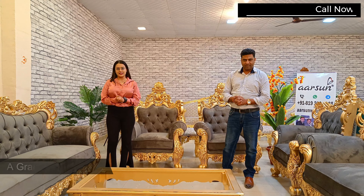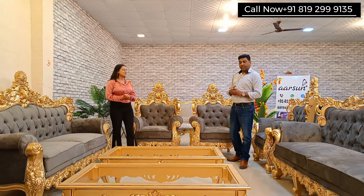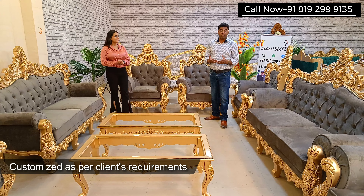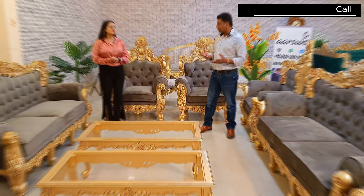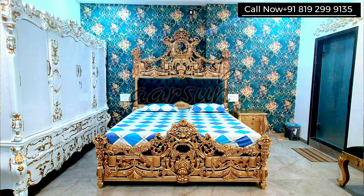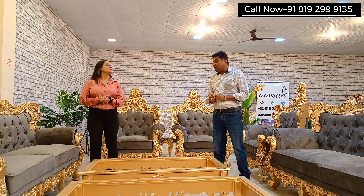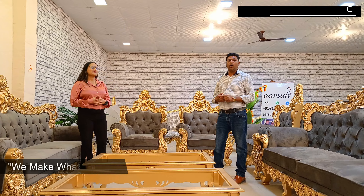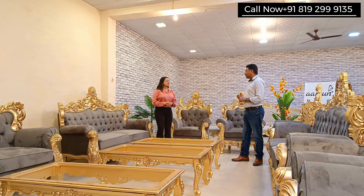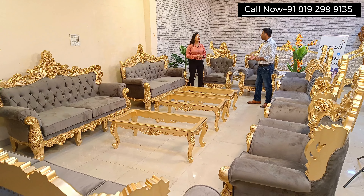Today we will be showing you a grand sofa set. Ashish ji, please tell us about this set. This set is again a customized, bespoke set. As you may have seen from our earlier work, we make customized furniture — everything as per the client's requirement. We call it 'choice wala furniture' because we make what the client wants, rather than just showing what we have in a showroom.